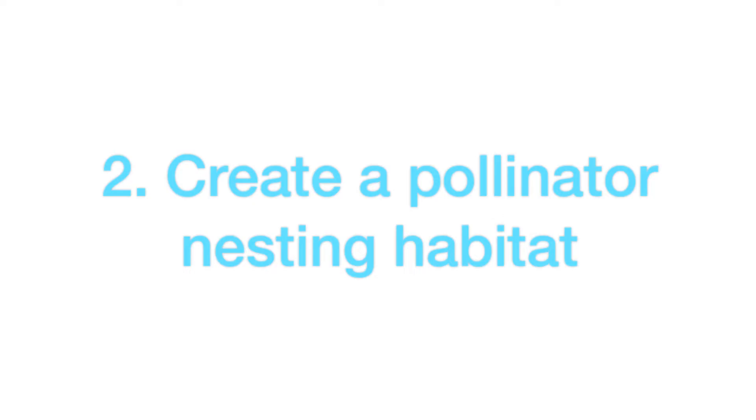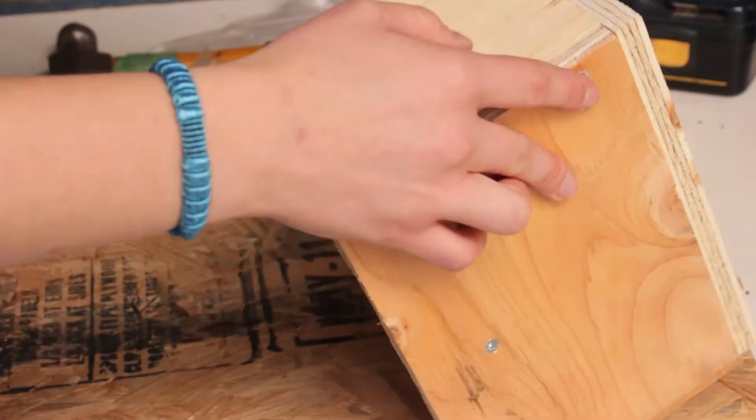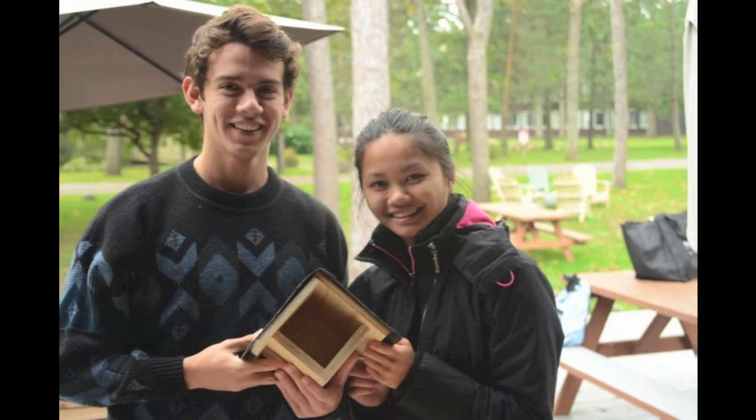Bees nest in different ways — for example, in holes or on the ground. Nest boxes are easy to make and can enhance bee populations as long as they are properly maintained. To help ground-nesting bees, simply avoid mulching and let them be if you see them nesting.